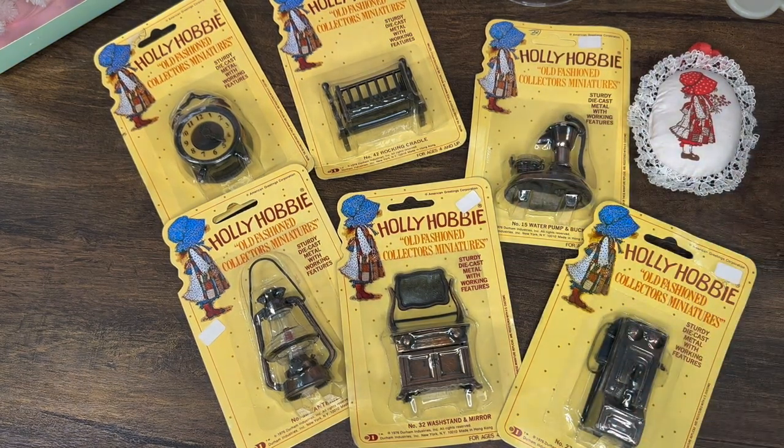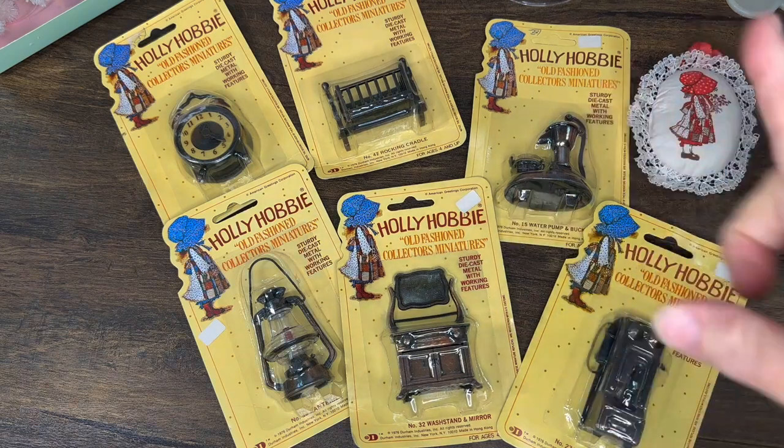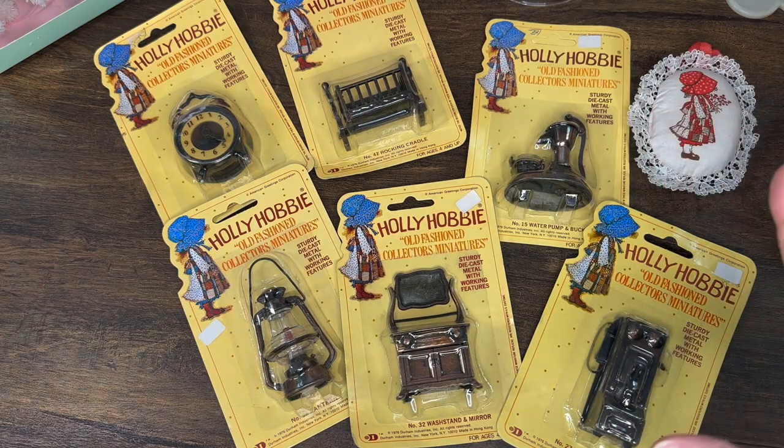Hey dolly friends, it's me Holly. Welcome to my channel. Today I'm finally making the video to show you guys what I got at my most recent doll club adventure, which was a multi doll club luncheon. There were some raffle prizes, some vendor booths, and of course the luncheon. Check out my video that shares all about that.